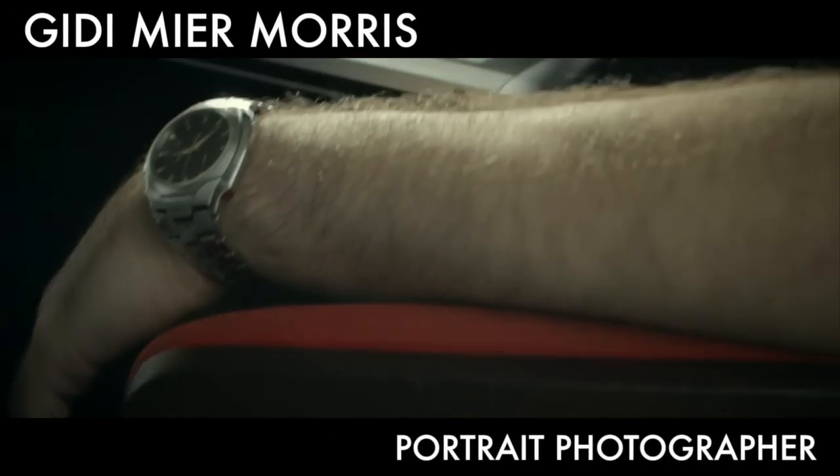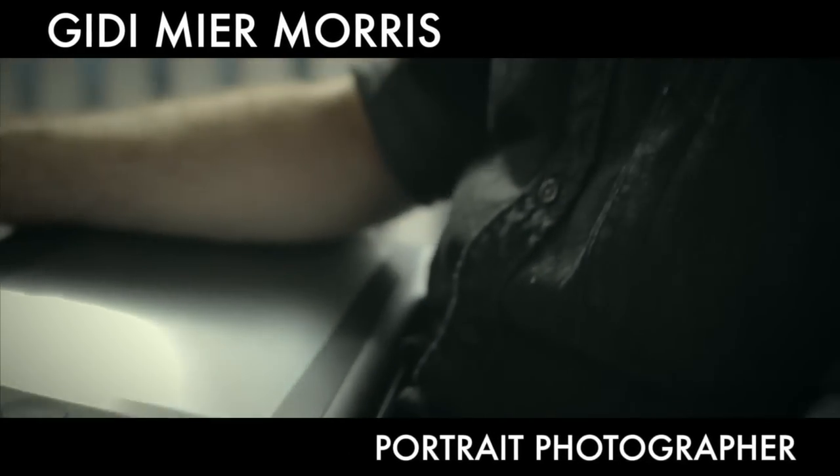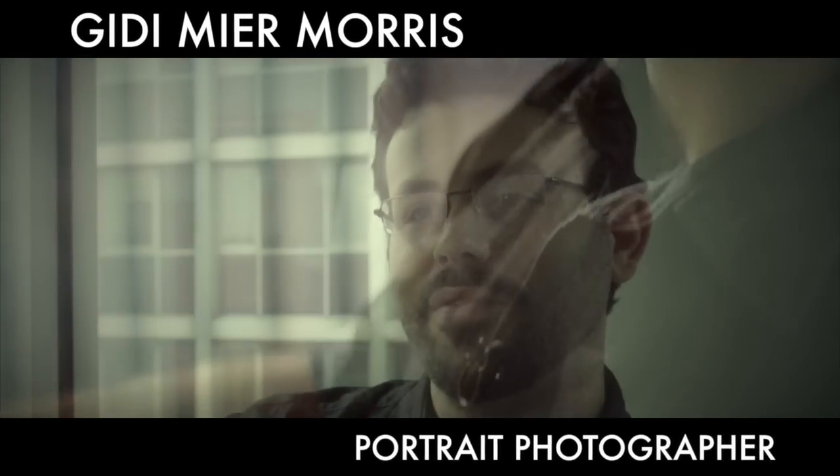I'm Gedimir Morris. I'm a portrait photographer varying from commercial work into editorial and fine artwork mostly these days. I'm based in London, originally from Tel Aviv. I've been here for about a year.